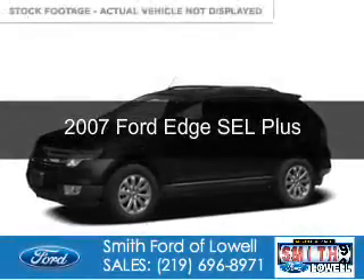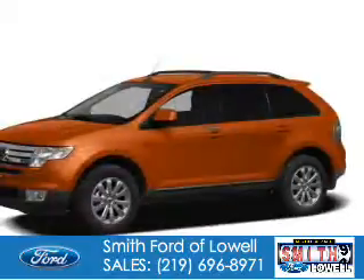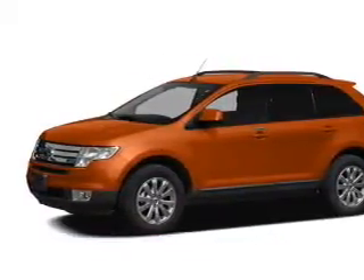This is a used 2007 Ford Edge. It's powered by front-wheel drive, a 3.5-liter 6-cylinder engine, and a 6-speed automatic transmission.